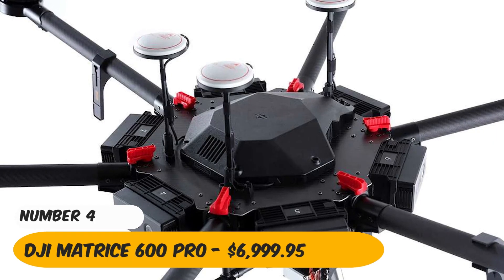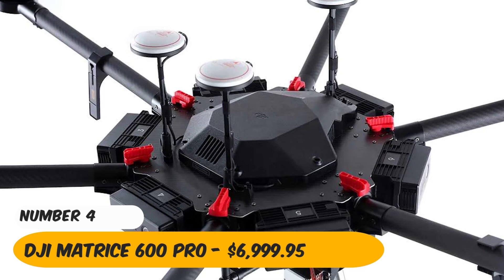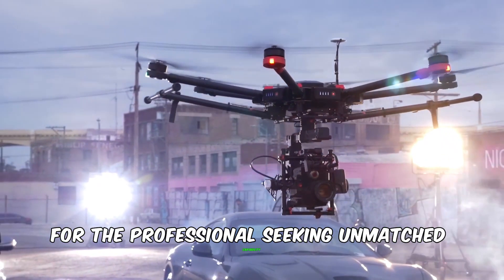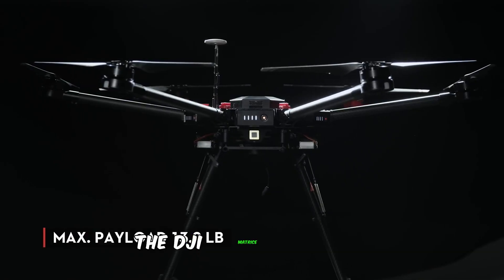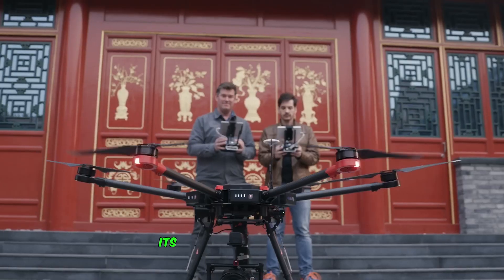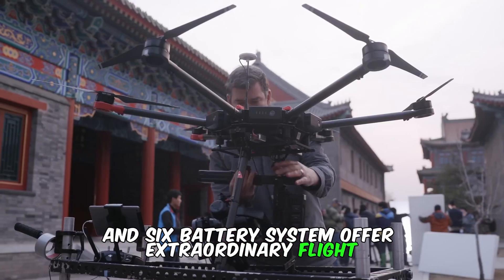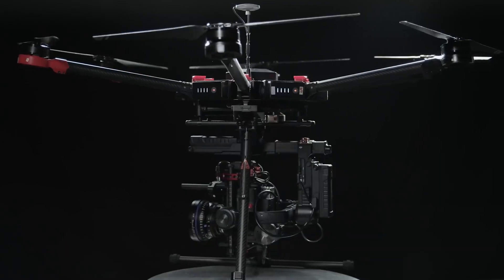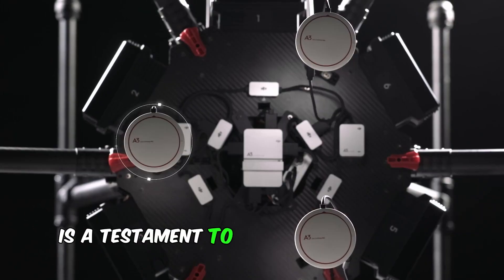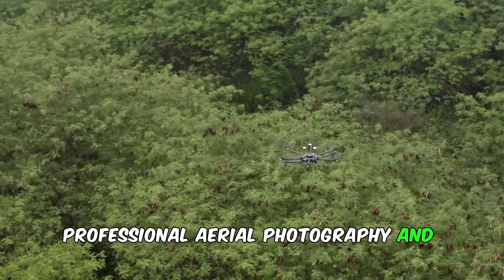Number 4: DJI Matrice 600 Pro. For the professional seeking unmatched capability, the DJI Matrice 600 Pro is a behemoth in the drone world. Its 6-rotor design and 6-battery system offer extraordinary flight stability and redundancy. Capable of lifting up to 34 pounds, this drone is a testament to DJI's commitment to high-end professional aerial photography and videography.